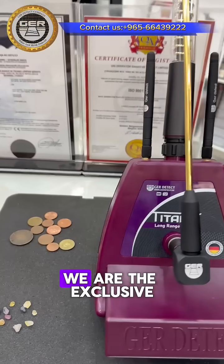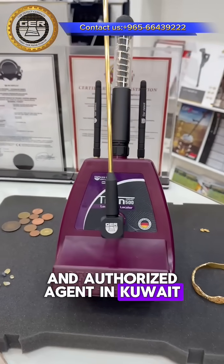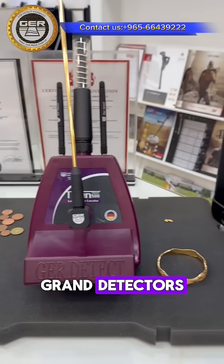Now if you would like to order, you can message us directly or visit our website to get the best price. We are tax-exclusive and authorized agent in Kuwait. This is Muhammad from Ground Detectors.